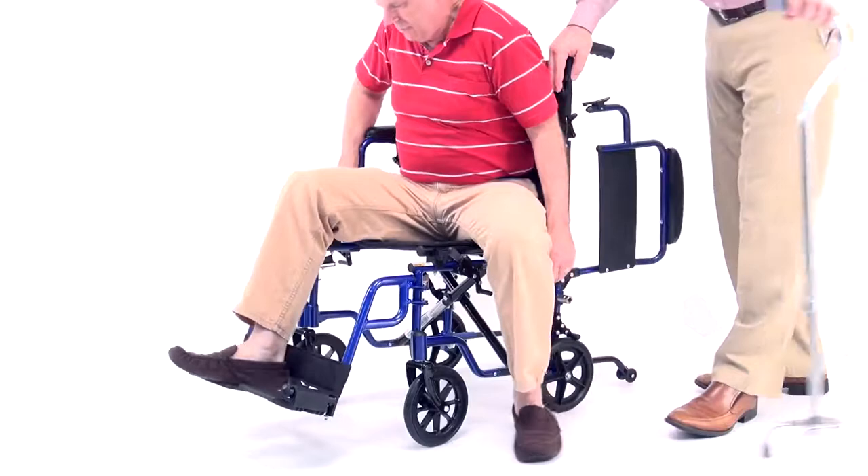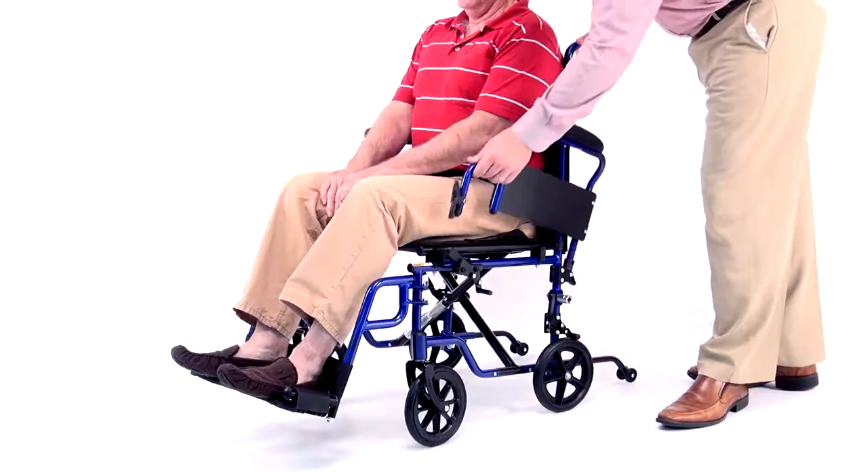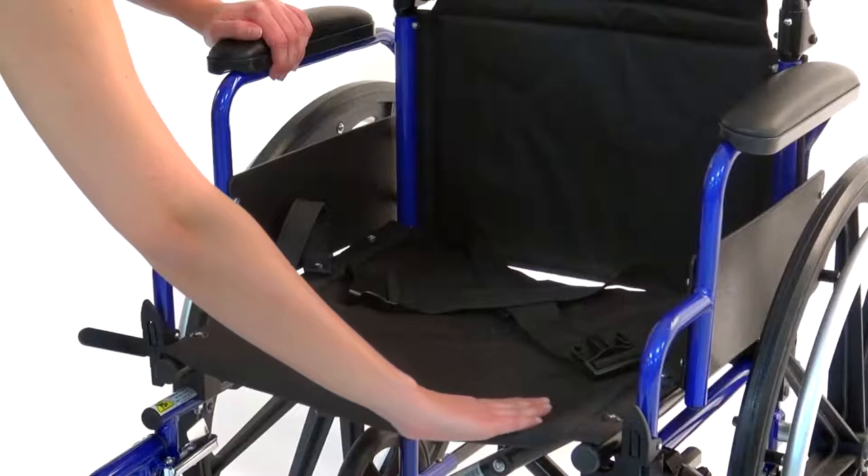The E&J Navigator features convenient flip-back padded desk arms to facilitate lateral transfers with a standard clothing guard. A positioning belt is provided to secure the patient during transport if needed.